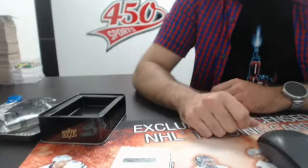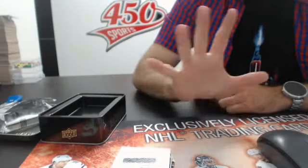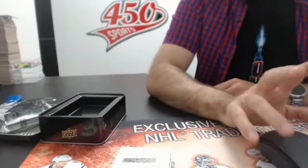Thanks again for joining. Check out our break tomorrow — 11 inner, so make sure you don't miss that. Five boxes tomorrow on eBay. Thanks again guys!